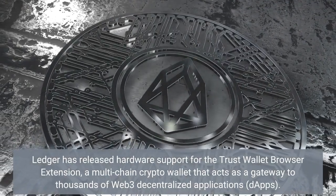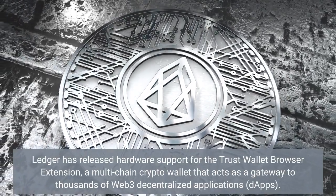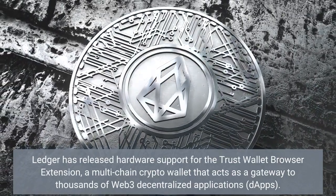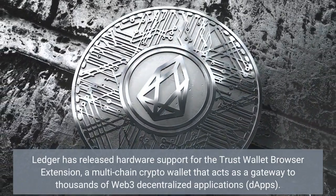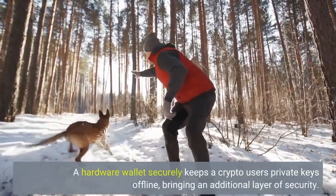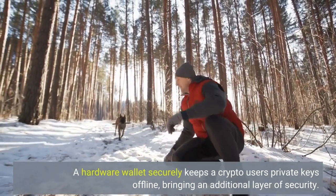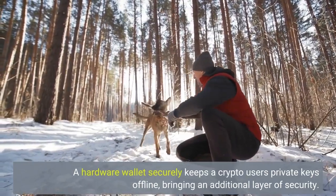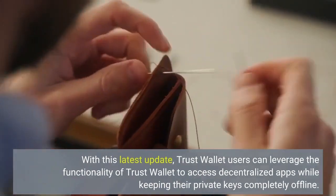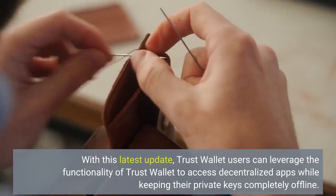Ledger has released hardware support for the Trust Wallet Browser Extension, a multi-chain crypto wallet that acts as a gateway to thousands of Web3 decentralized applications, DAPPs. A hardware wallet securely keeps a crypto user's private keys offline, bringing an additional layer of security. With this latest update, Trust Wallet users can leverage the functionality of Trust Wallet to access decentralized apps while keeping their private keys completely offline.